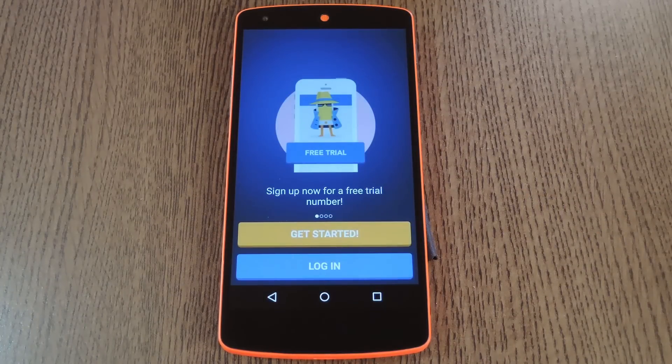Now before we get started, let me tell you that this service is brand new, so they're still working out some kinks on their servers. That means it might not work right every time, but if that happens, all you have to do is close the app and reopen it, then you should get a proper connection.